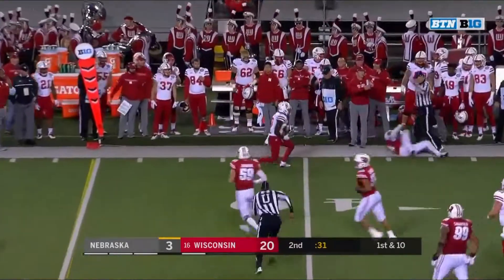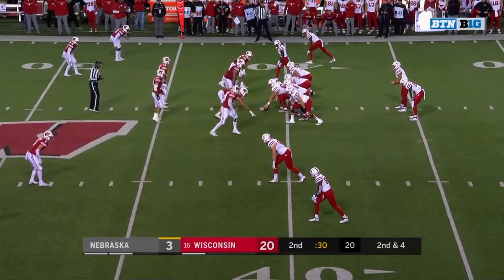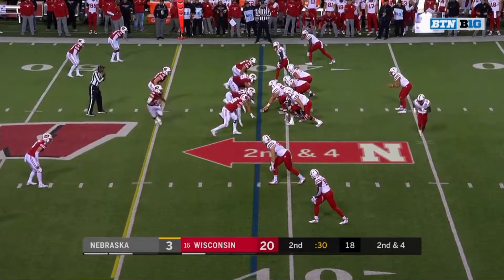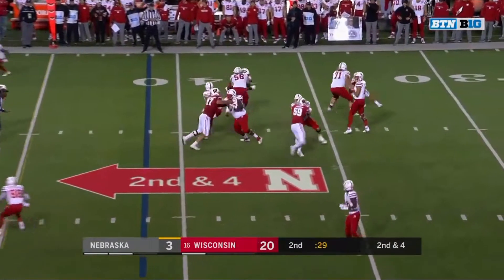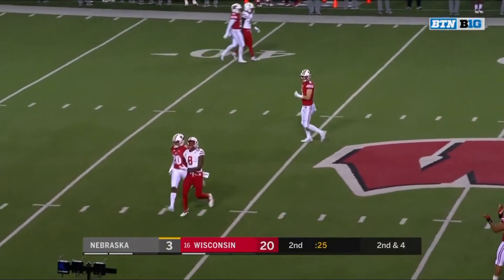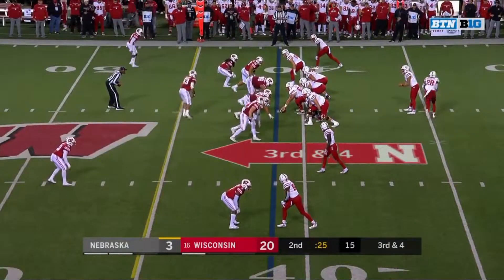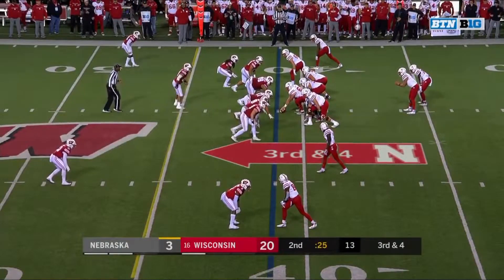Martinez low throw, Spielman with the catch. Well, Nebraska had two more players leave this week. You're going to see in a culture change, things like that happen. It certainly worked out for Wisconsin. Nebraska, you're establishing a culture — it's for some guys and it's not for some guys. You've got to have the right guys on the bus.